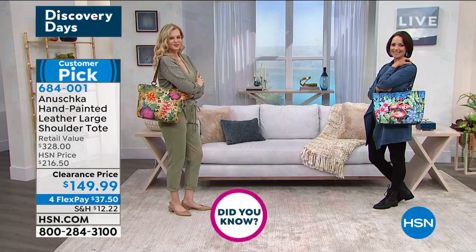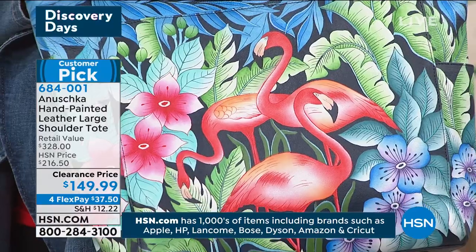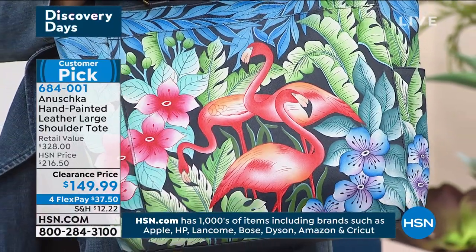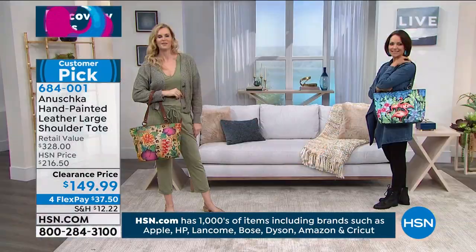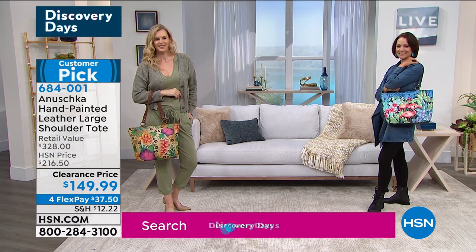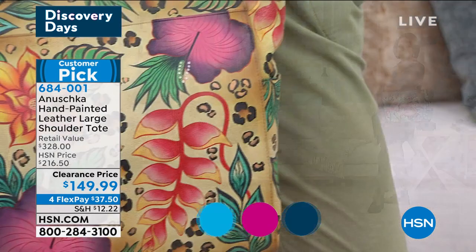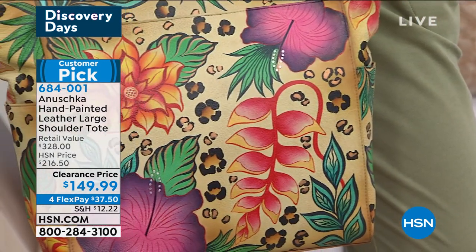In the Tropics we've got a matching wallet as you can see on the side of the screen, if you'd like to match your tote with your wallet. This is that more traditional style — from $216 to $149.99. And yes, of course, $37.50 gets it home. Baskar, for women looking for a tote that's convenient, versatile, that we can put the kitchen sink in — this is it. And not just a bottomless pit — places for everything you need to organize.